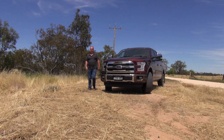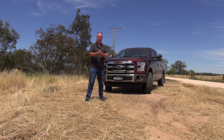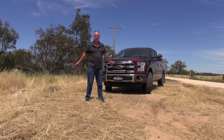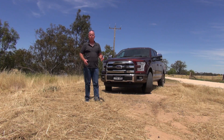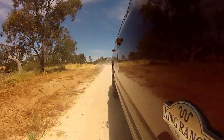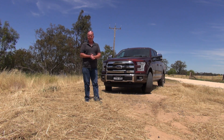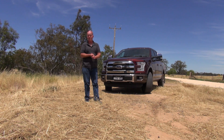The Ford F-150. It's been the best-selling vehicle in America since 1978 — not best-selling truck, not best-selling four-wheel drive, best-selling vehicle. Last year, more than twice as many of these were sold than Toyota Camrys in the United States. Just gives you an idea of how serious the Americans are about their pickup trucks.